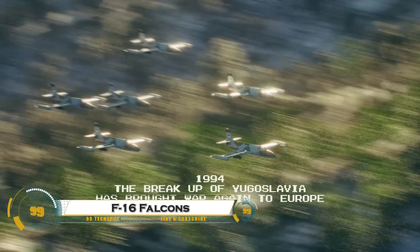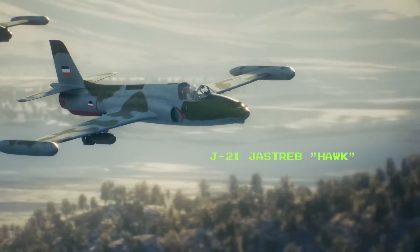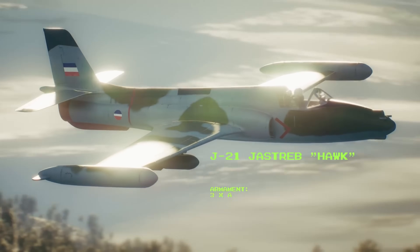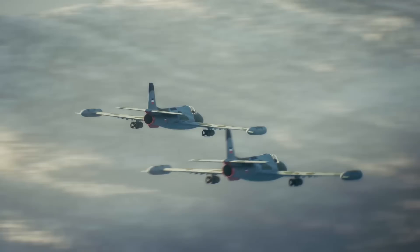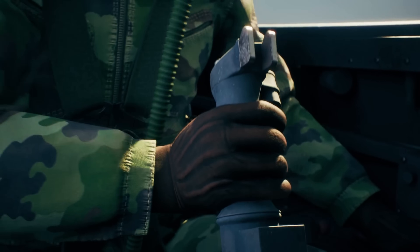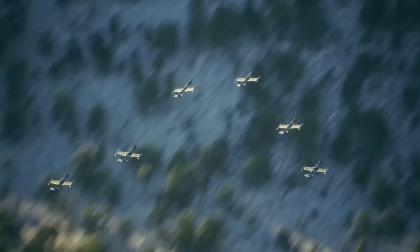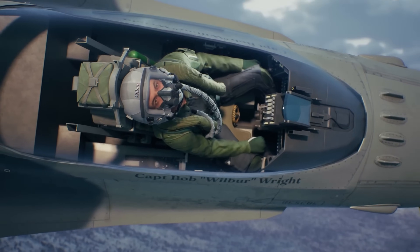The phrase 'F-16 Falcon's Eight Hawks for Breakfast' refers to the legendary dominance of the F-16 Fighting Falcon over the BAE Hawk in aerial combat exercises. The General Dynamics F-16, introduced in the 1970s, is a highly maneuverable, supersonic, multi-role fighter jet used by air forces worldwide. It was designed for air superiority and ground attack, featuring advanced avionics, a fly-by-wire control system, and a powerful Pratt & Whitney F-100 turbofan engine.